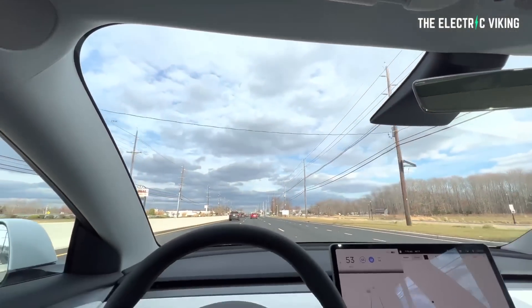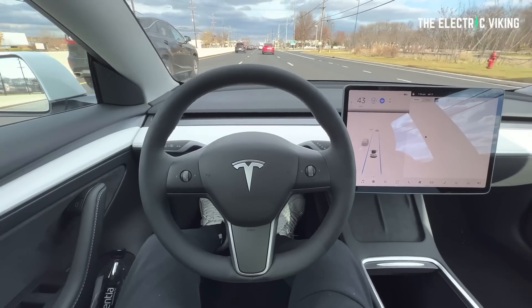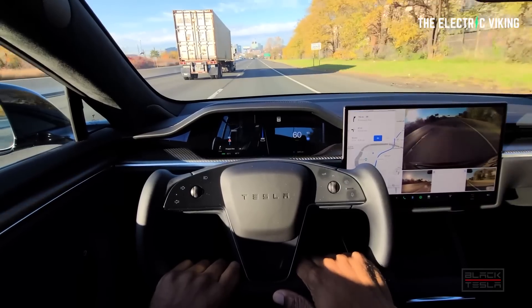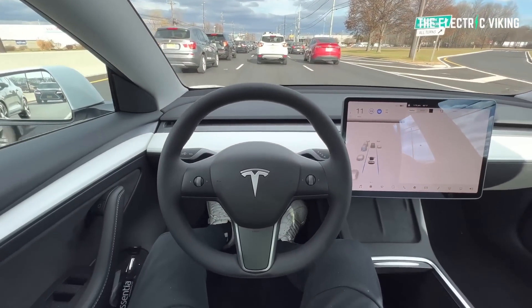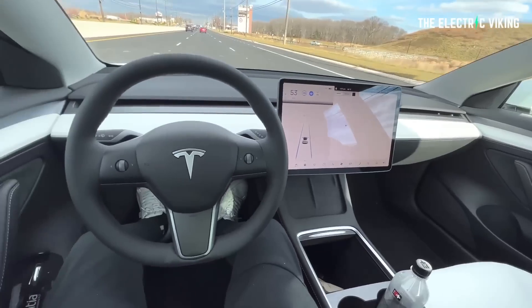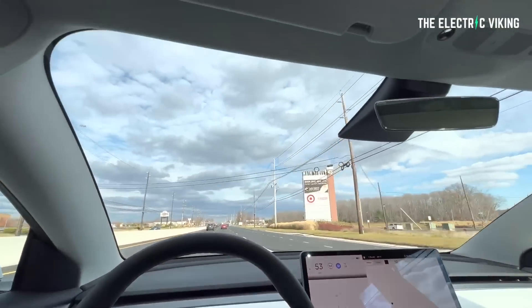The other option could be that full self-driving is about to have a much wider release and the price will go up because it's going to be massively improved. Maybe Tesla thinks they're on the verge of actually cracking full self-driving, in which case it would definitely be worth paying the $12,000. Whichever of those options you think is correct, the point of this video is: three options will be available in most markets worldwide by the end of this year — standard autopilot, enhanced autopilot for $6,000, and full self-driving beta for $12,000. It's worth pointing out that a lot of people speak very highly about Tesla's standard autopilot which comes with the car, so that's probably more than likely all you're going to need. Thanks for watching.